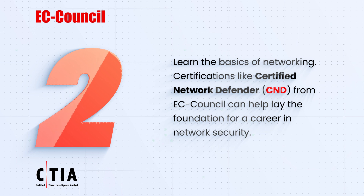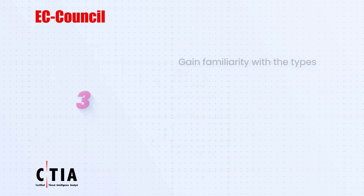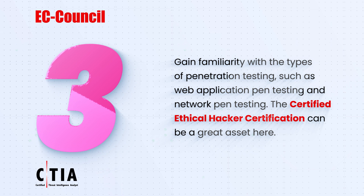Three: gain familiarity with the types of penetration testing, such as web application pen testing and network pen testing. The Certified Ethical Hacker (CEH) certification can be a great asset here.